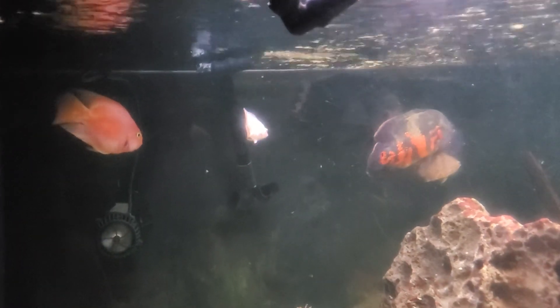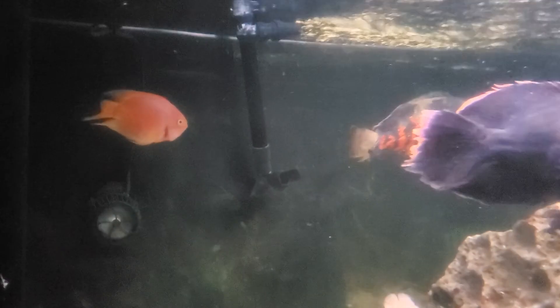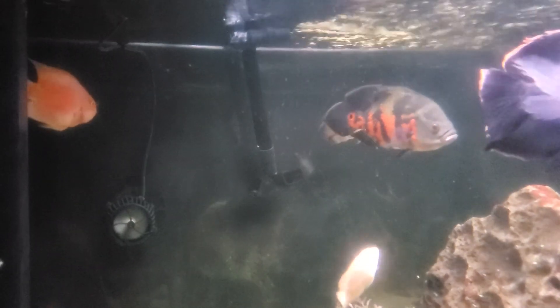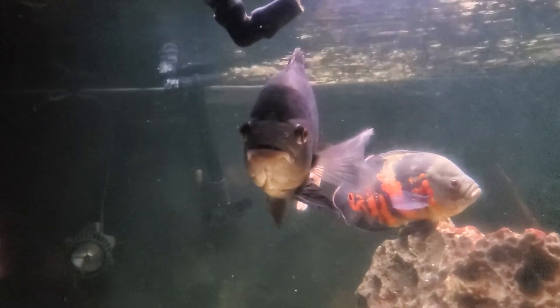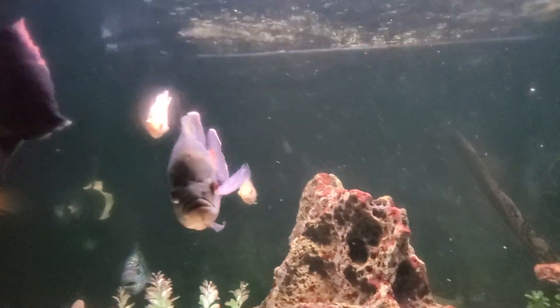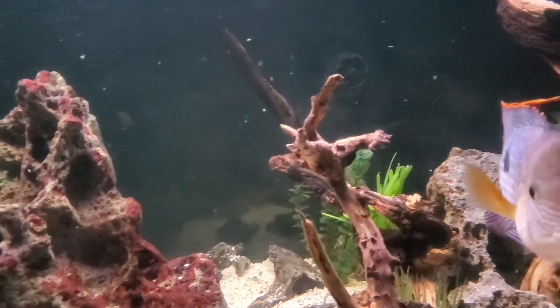Both albinos are in here. There's one that was the smaller one in the back, and there's the other one — a little bit bigger. They're getting along just fine. One of them is a little stressed this week and started getting a little black on it, but overall there's no fin nipping or any aggression. I also added in a red or copper colored Oscar as well.